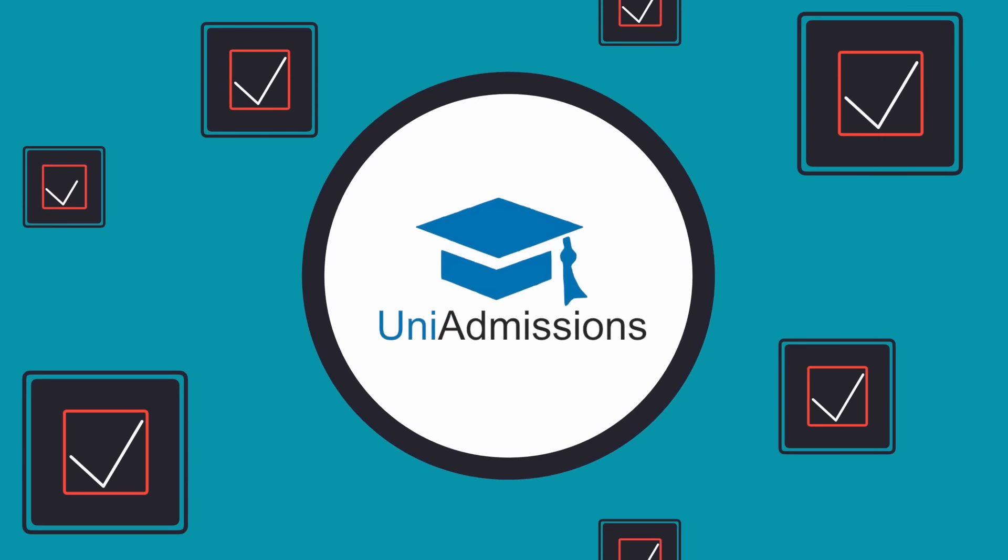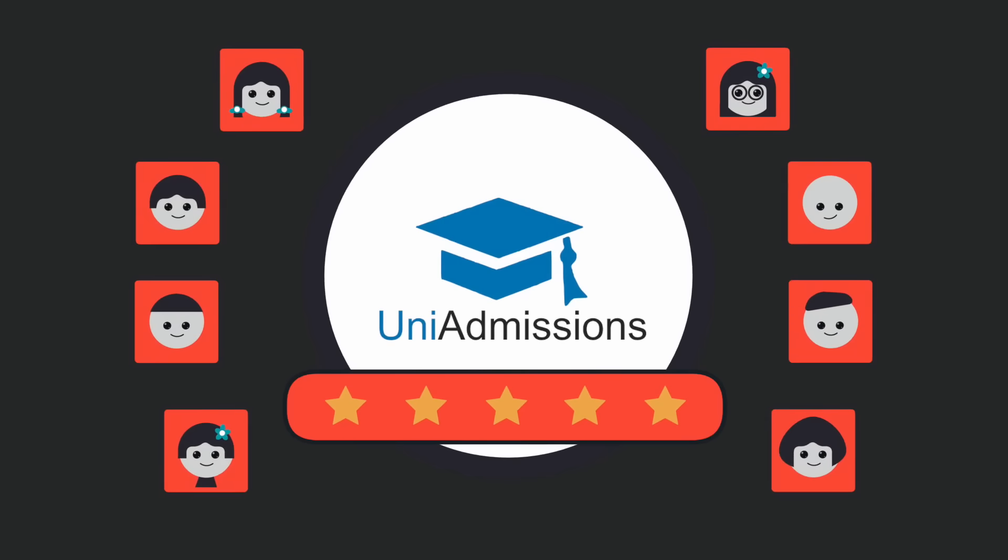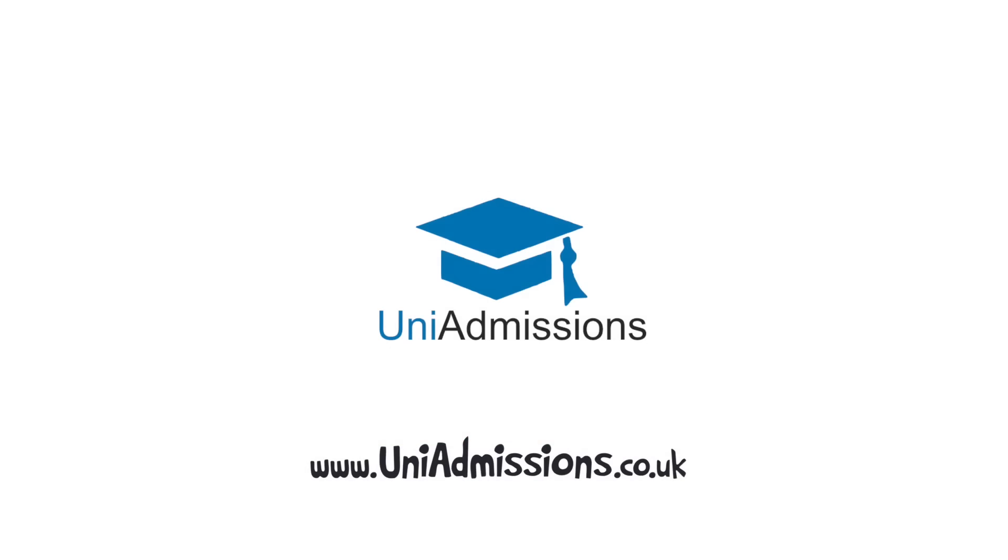With expert Oxbridge tutors and unparalleled resources, it's easy to see why thousands of students use Uni Admissions every year.